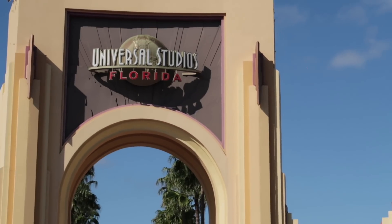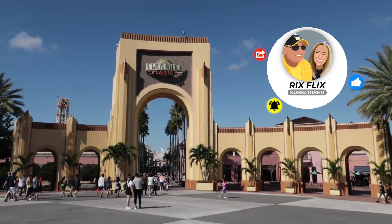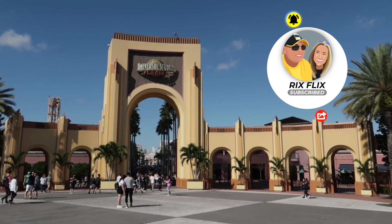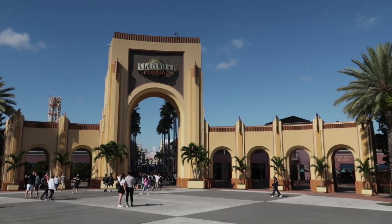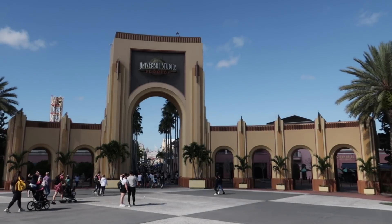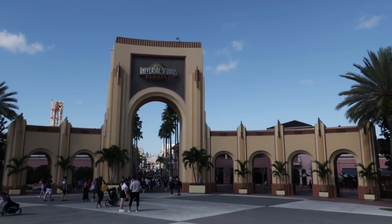All done with Islands of Adventure thrill rides. Now I'm going to head into Universal Studios Florida and show you its thrill rides. Before we step inside for the second half of the list, I'd like to remind you that I publish theme park videos on this channel all the time — click that subscribe button and the bell notification so you'll know when another video is ready. Also, go subscribe to my road trip channel; it's all the fun stuff to do in Florida outside of the theme parks.